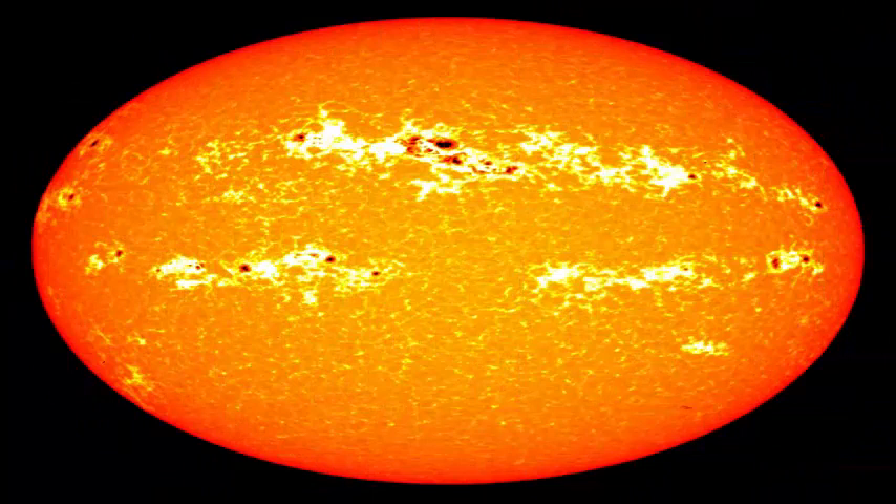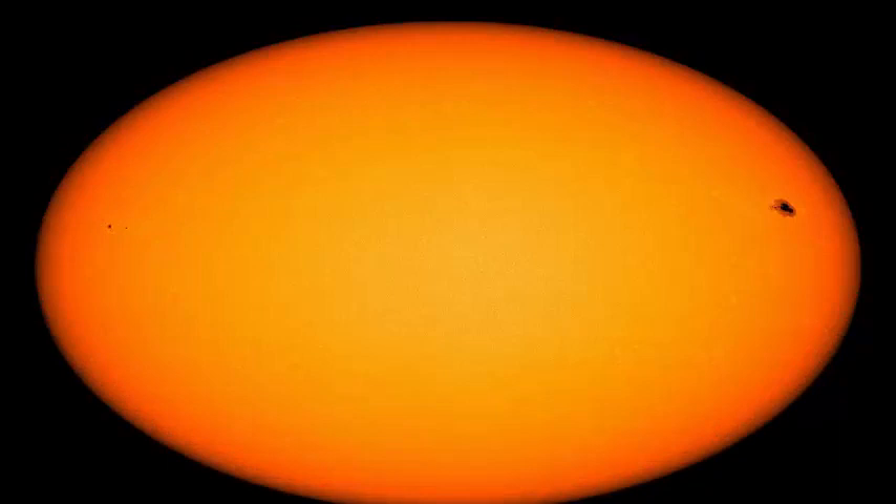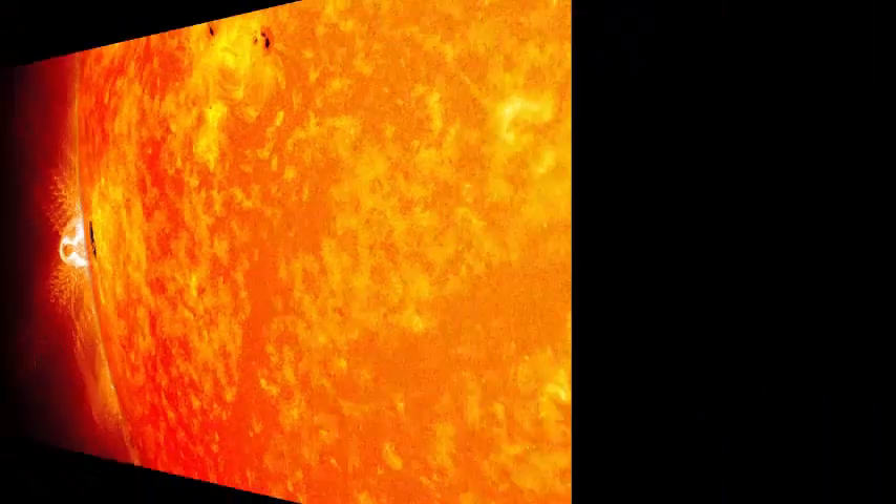Sunspots are abundant when solar activity is high, and these spots will not be abundant again until at least 2020. Due to the drop in solar activity, the sun was spot-free for two days before this sunspot appeared.